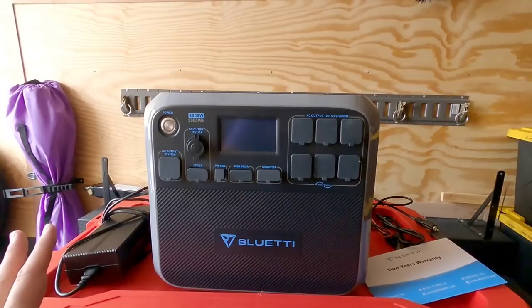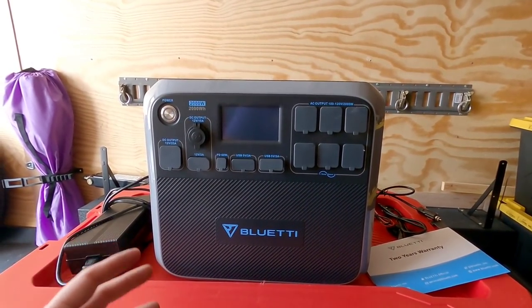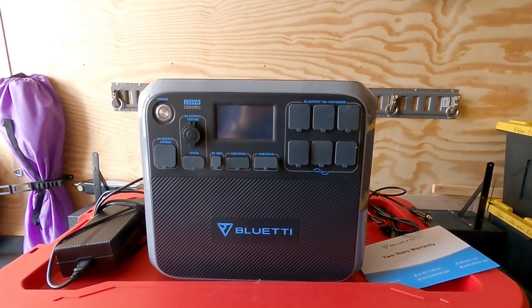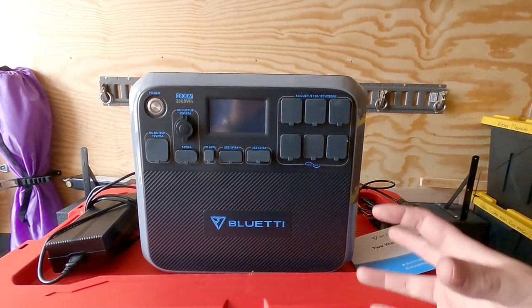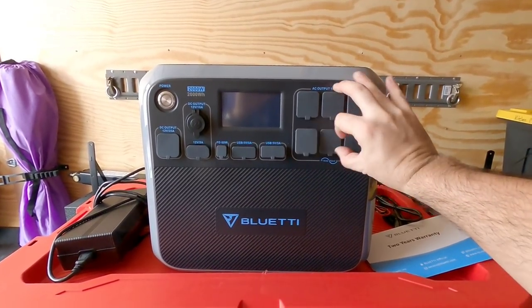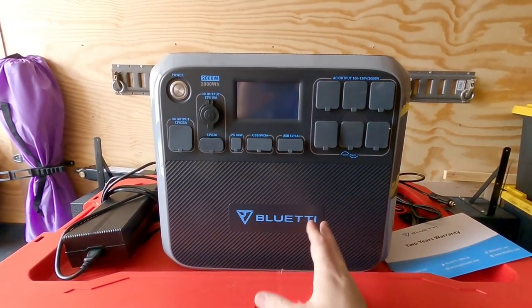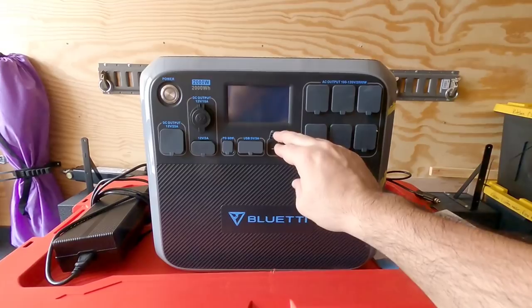What I like about this product most is the fact that they've utilized newer technology, as well as the ability to power heavier current appliances through a dedicated DC output rated at 25 amps. Right off the bat let's look at some features: it's 2000 watt, 2000 watt-hour rated. On the front you have six AC plugs — standard 100 to 120 volt outlets — and they are pure sine wave. There are also four USB-A ports and one USB-C port.